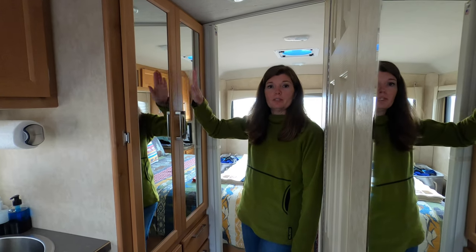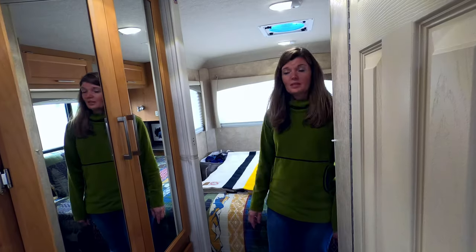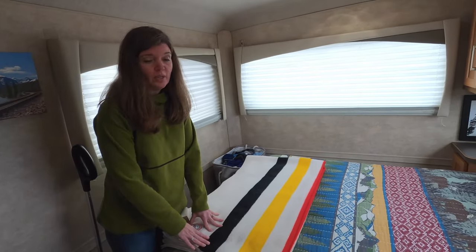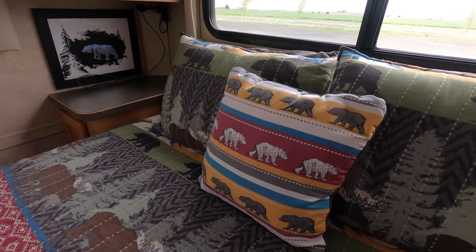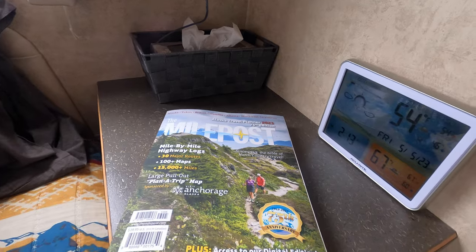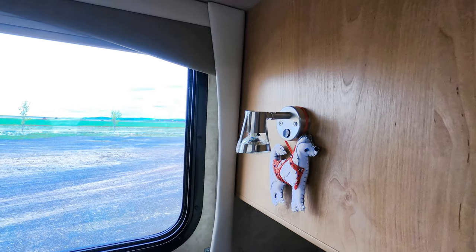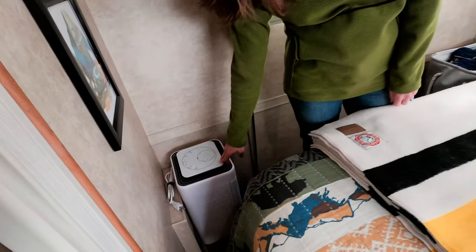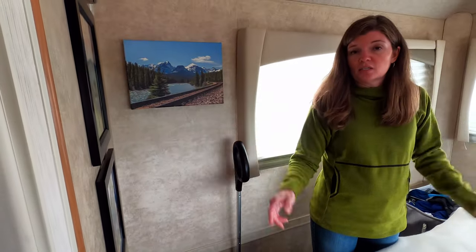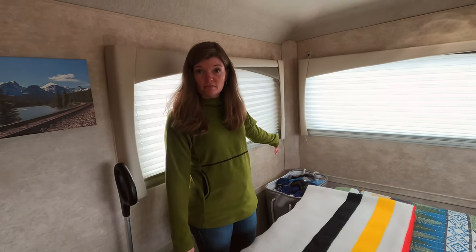Across from the bathroom is our wardrobe with hanging storage and two drawers each, plus a cabinet at the bottom for shoes. In the back of the trailer is the bedroom with an RV queen-size bed — a little shorter than a standard queen but the same width, and perfectly fine for us. We haven't made many modifications back here besides the valances. We did add a dehumidifier from Amazon that we run mainly on shore power, and it makes a huge difference in reducing condensation.